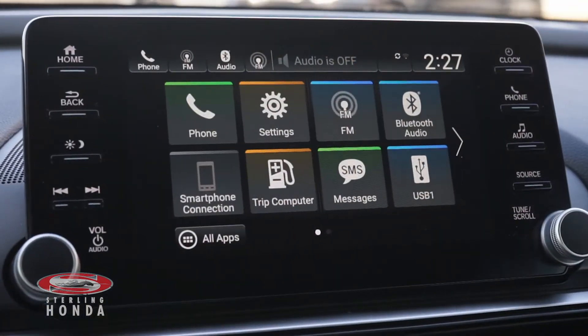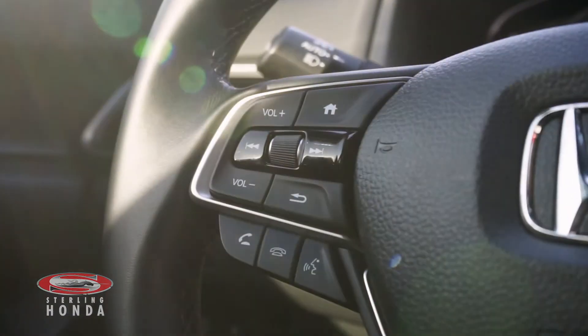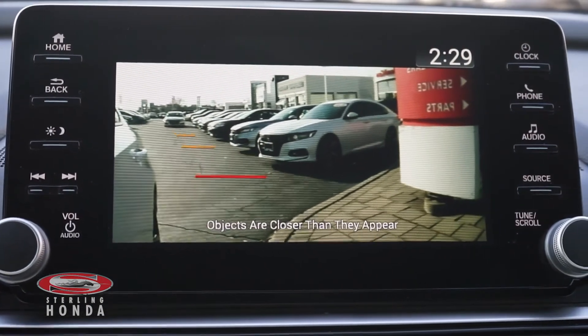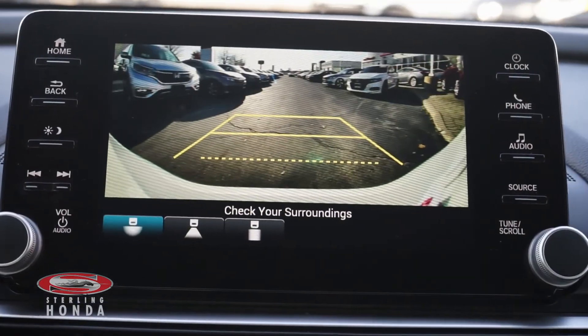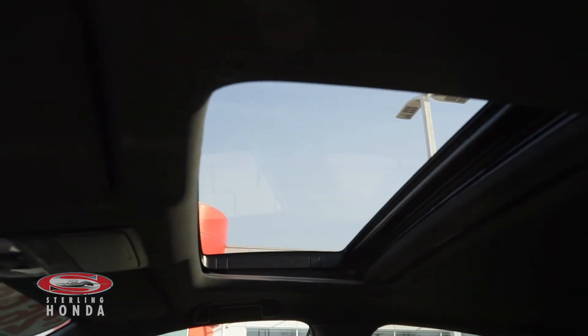Additional features include a touchscreen infotainment system with smartphone and Bluetooth connectivity, a steering wheel with audio and call controls, a blind spot camera automatically activated by signaling, a reverse camera with multi-angle views and assistive guidelines, and an automatic sunroof.